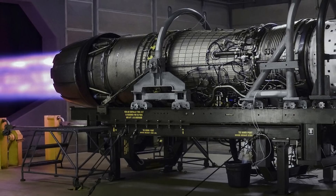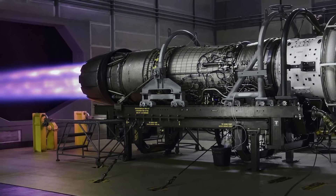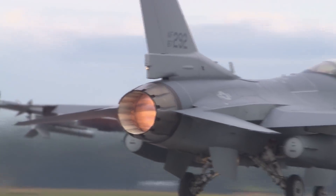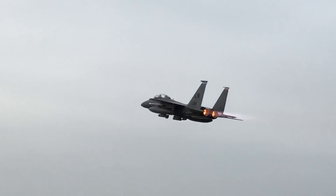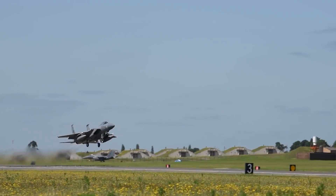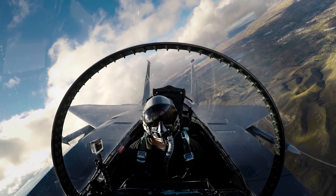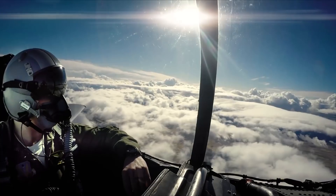Powering the F-15EX are the General Electric F-110 GE-129 engines. The F-110 series is a proven engine, having been equipped on the F-15SA as well as on the most advanced versions of the F-16, with over 10 million accumulated flight hours. Each F-110 can provide up to 29,000 pounds of thrust, has no throttle restrictions, and can deliver up to 750 hours of flight time before needing major maintenance. Additionally, the F-110s are more efficient than the Pratt & Whitney PW-220 engines that currently equip about half of the existing F-15E fleet.